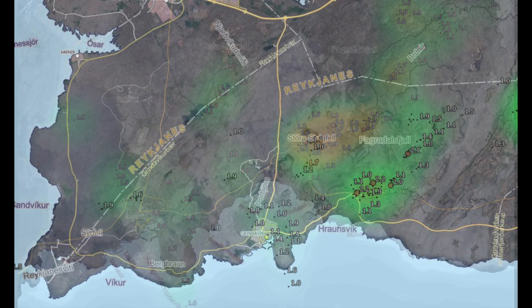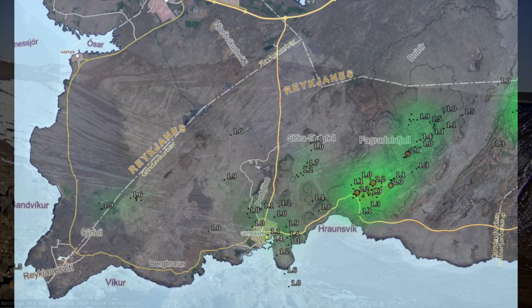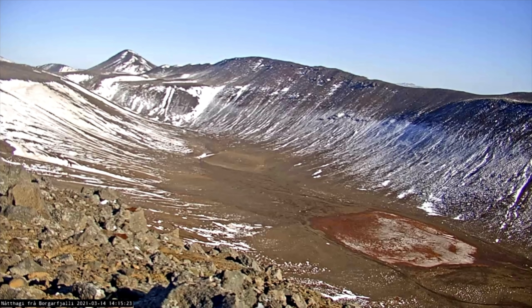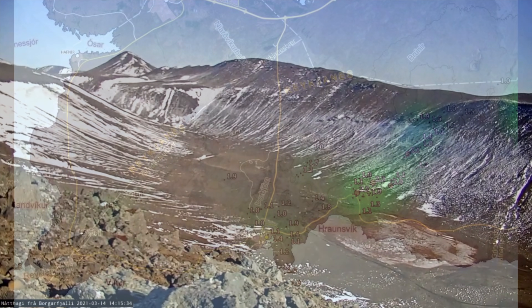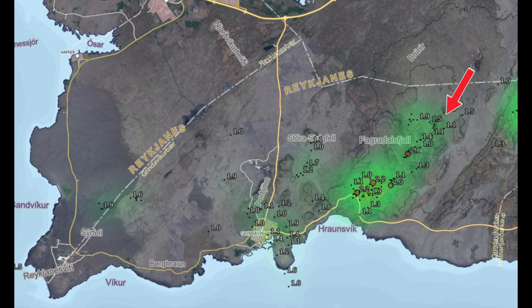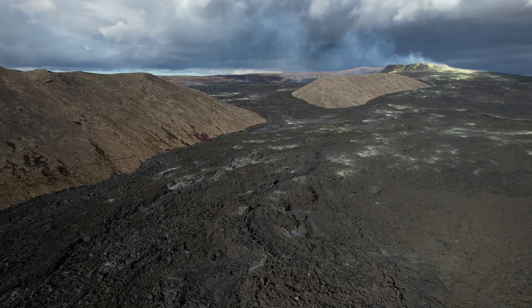Moving to Geldingadalir now. We have the old denser earthquake zone between Mount Keilir and Geldingadalir — nothing is going on there now, the earthquakes have already done their job. The land uplift was confirmed under Mount Fagradalsfjall, and we all expected the 2021 story to repeat itself from there. Like in 2021, it started to shake under Natthagi valley — shake bad — and this was the first live TV camera location since for days we expected the eruption to take place there. But the southbound trip of the magma from Mount Keilir just stopped there, and the eruption came up in Geldingadalir to the north and west.